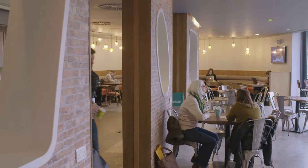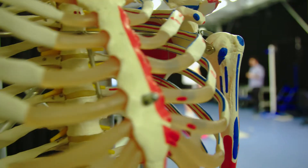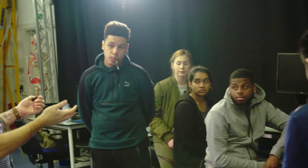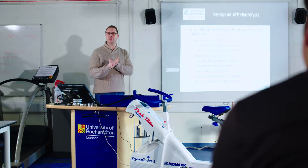Roehampton have helped me achieve my research goals by offering me the best facilities here. We cover three core disciplines of sport and exercise science: physiology, biomechanics, and psychology. We are keen to develop the student as both an academic and as an employable individual by the time they graduate, and we have a number of modules that are both discipline specific and multidisciplinary that enable the student to develop those attributes.